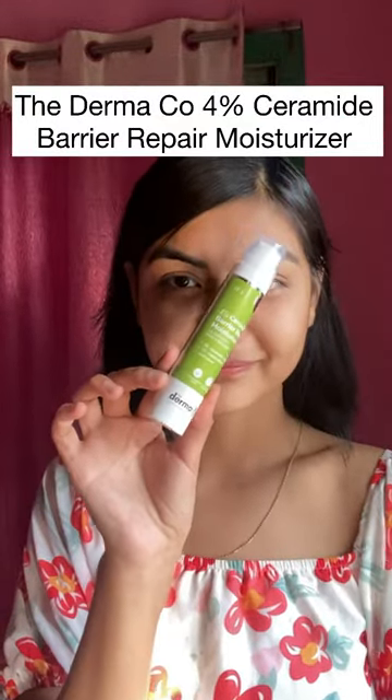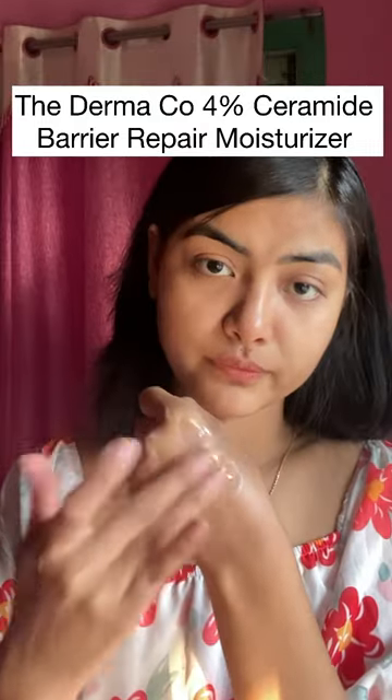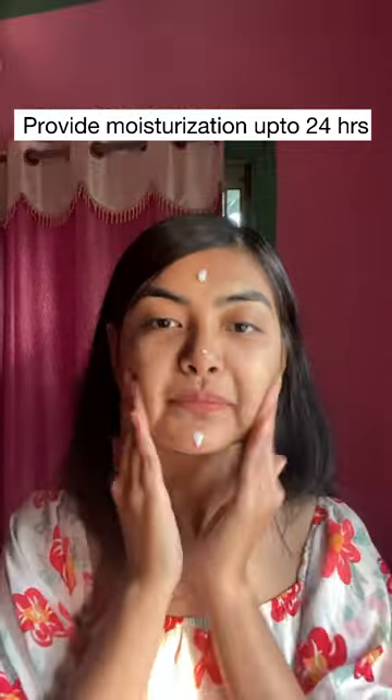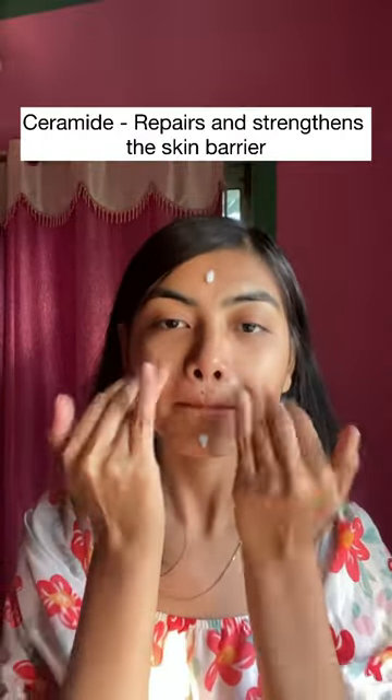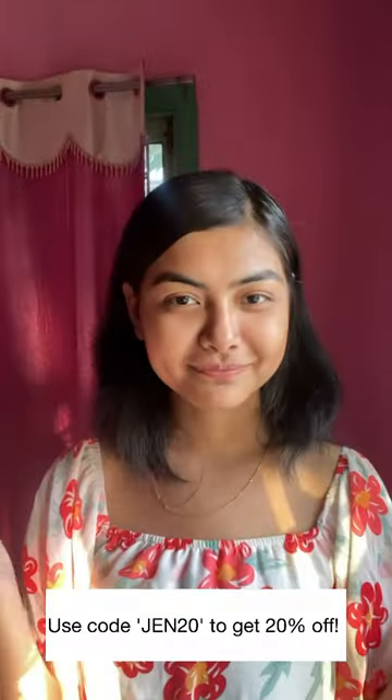Here's the moisturizer, which is ideal for irritated and compromised skin. This moisturizer contains ceramide and niacinamide, provides moisturization up to 24 hours, improves skin oxygenation, and is lightweight and non-greasy. Link in the description, and don't forget to use my code GEN20 to get 21% off.